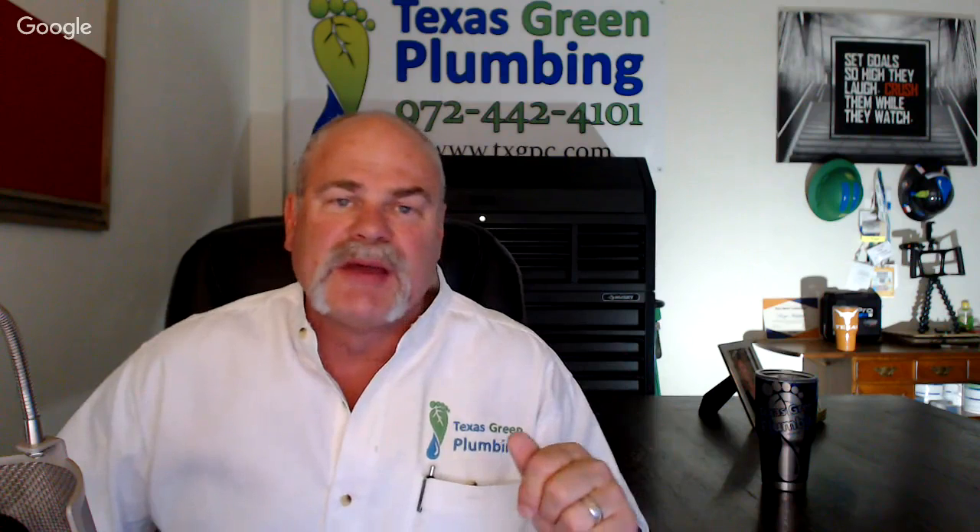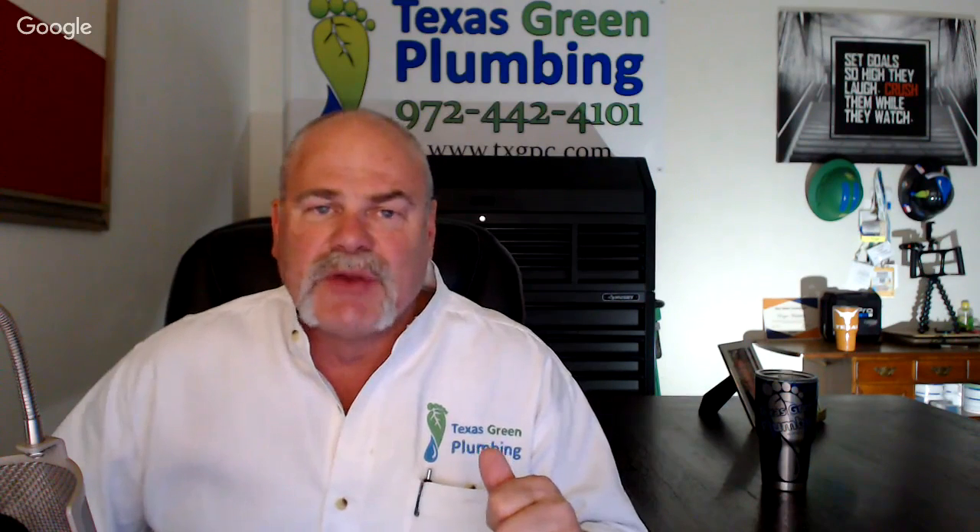I hope you're enjoying these videos. If so, please click the subscribe button and tell your friends about us. Leave us a comment down below if there are things you want to hear about. If there's anything you want to hear about, leave it in the comments — we check them and respond. Send me an email, go to our webpage. My name is Roger Wakefield with Texas Green Plumbing, saving you money one drop at a time.